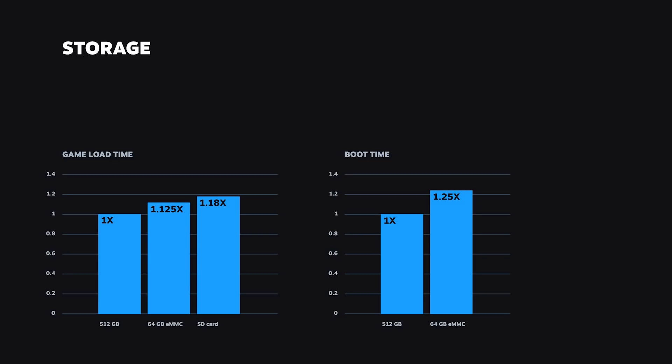The difference between the different storage options is definitely meaningful and consistent. However, we think at this level of performance, all three of them offer a great experience and our customers will be very happy regardless of which option they choose. This covers the major blocks in the Steam Deck hardware. I hope you found this information helpful and I look forward to taking your questions in the Q&A session. Thank you.